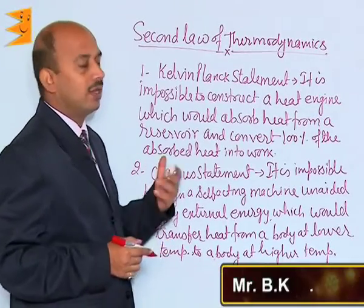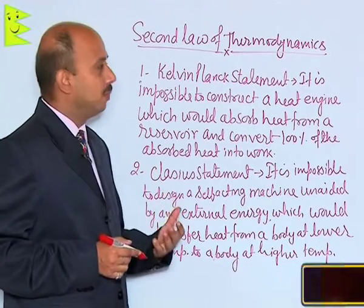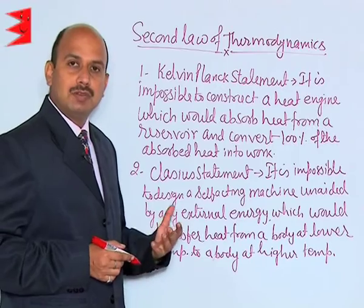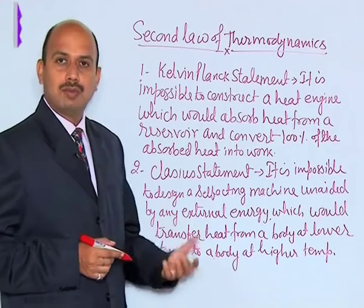Now, see the second law of thermodynamics. The second law of thermodynamics can be explained with the help of these two statements. We have done the working of the refrigerator — the refrigerator actually works on the principle of this second law of thermodynamics.